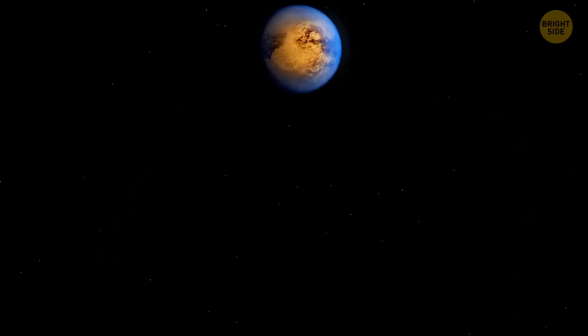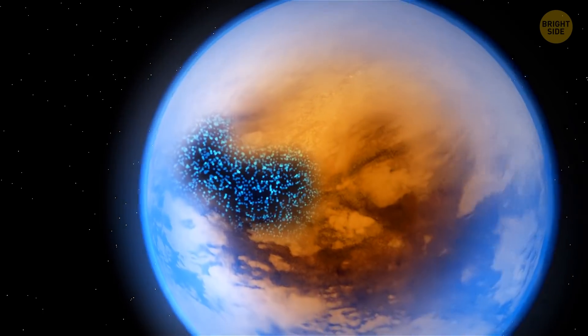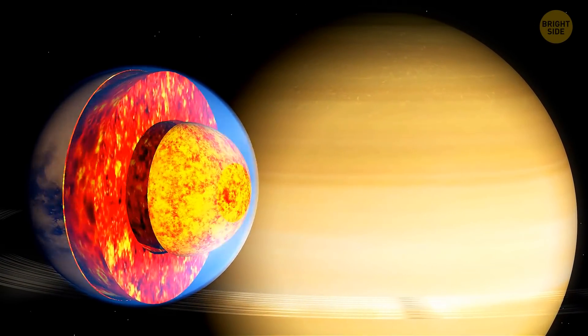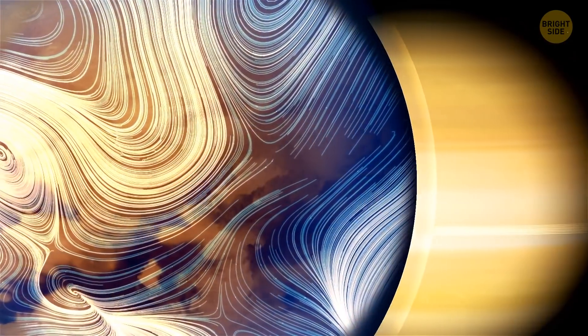Titan would be a piece of cake compared to that, especially if we drill down a bit. Many scientists believe there's a whole ocean under the surface of Titan. Saturn's gravity gives Titan's core a little heat boost. Plus, there's ammonia in that ocean — it's like Titan's version of antifreeze. As long as the water stays liquid, life's got a pretty strong chance of success.